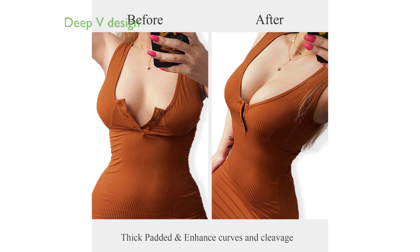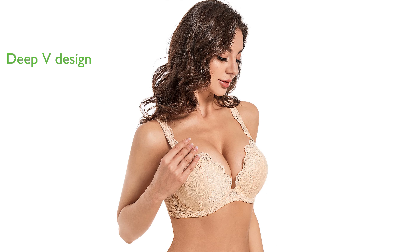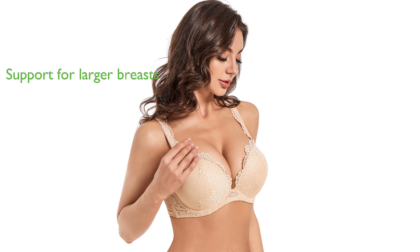Its deep V design makes it a perfect match for glamorous outfits, such as deep V-neck dresses or low-cut T-shirts. The bra is oversized to provide friendlier support for women with larger breasts, helping to keep them in place.